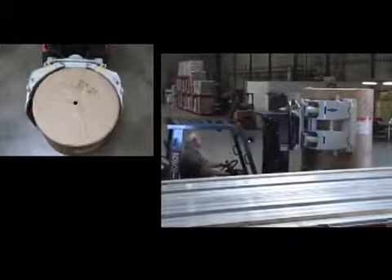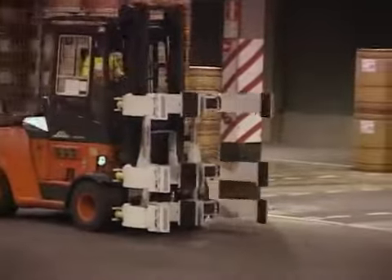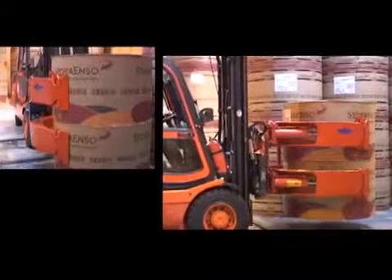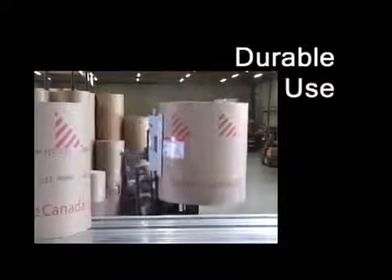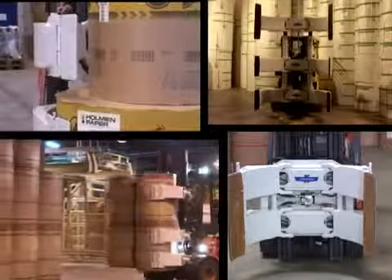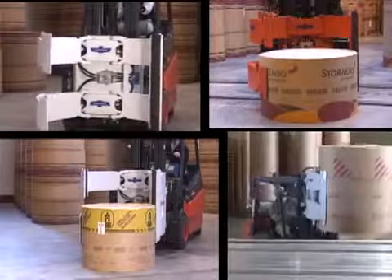Successfully moving paper rolls through the supply chain is a team effort, and the final result is only as strong as the weakest link in that chain. Cascade understands this and is committed to providing the roll handling industry with roll clamps that reduce damage, optimize roll handling, and provide years of durable use. The Cascade line of paper roll clamps covers every possible application in the supply chain and every segment of the roll handling industry.